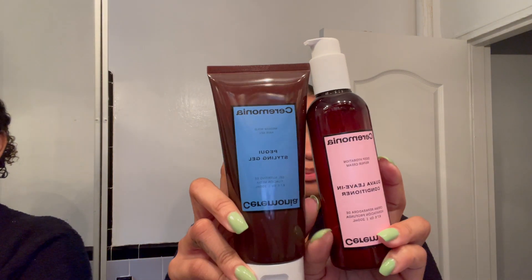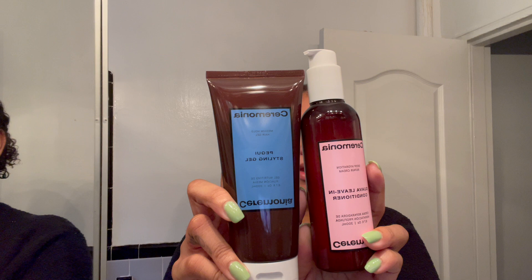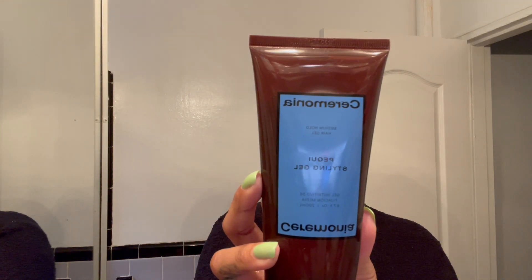The brand I'll be using today is Ceremonia. I picked up these two products: this is the Guava Leave-In Conditioner — it's supposed to be a deep hydrating repair cream. I'm excited to see if it smells anything like guava, and we'll see about the deep hydration. The next product I have is their Picky Styling Gel, which is supposed to be a medium hold — so we'll see about that as well.